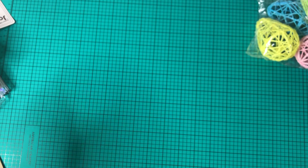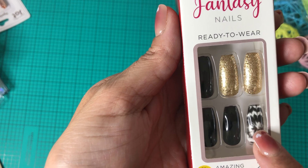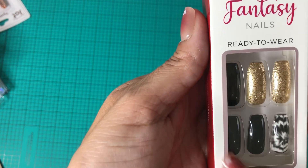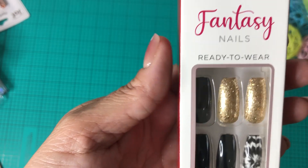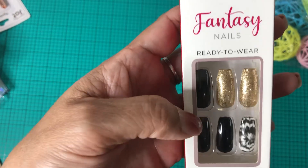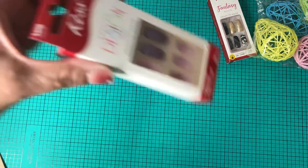I picked up some Kisses Fantasy Nails, ready to wear. They had this tie-dye with white and black — really pretty. I wish I'd had these for Halloween! There are 24 nails with a gel look. I don't have glue but I have the tabs, so I'll just use those.